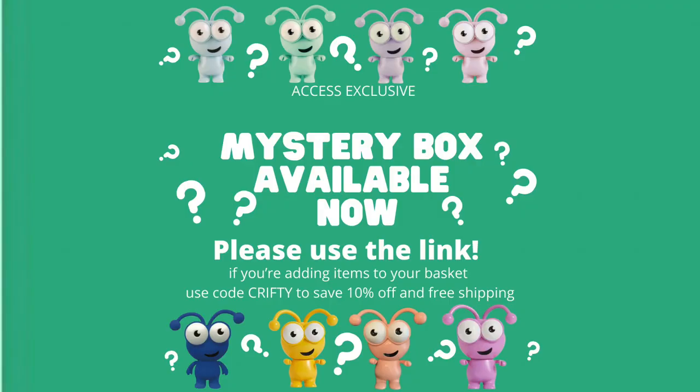Hi my lovelies, I hope you're all well. We have another mystery box available here in the UK and it is a cutie mystery box — there is a cutie in this mystery box. You'll only be able to purchase it if you are an Access subscriber, because it does have a cutie. Cricket have asked us that if you are going to purchase a box, you use the link below in the description.